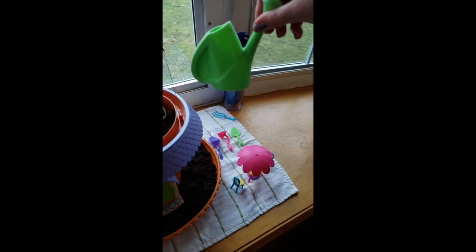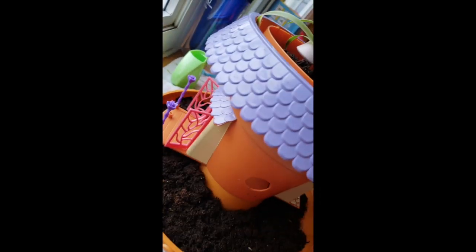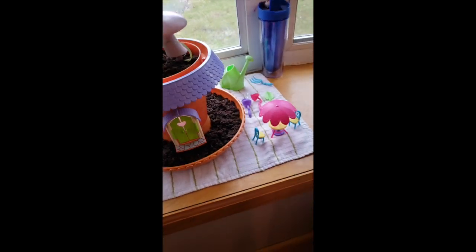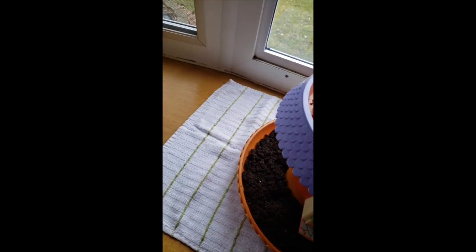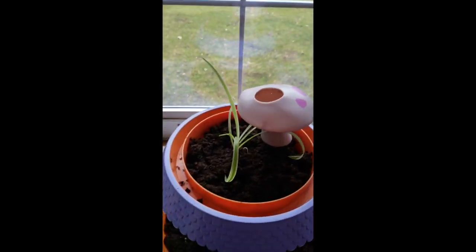I just watered it and set it up over here. I'm welcoming all the other fairies — I've got my fairy friend here. Oh no, she fell! But this thing is very cool and I'm going to show you the results every day.